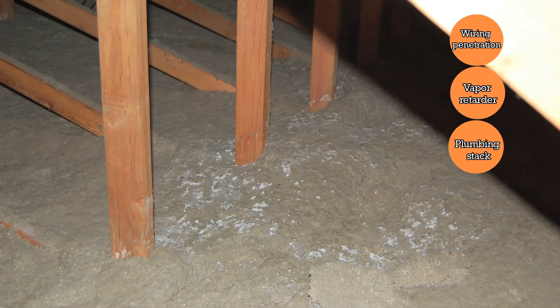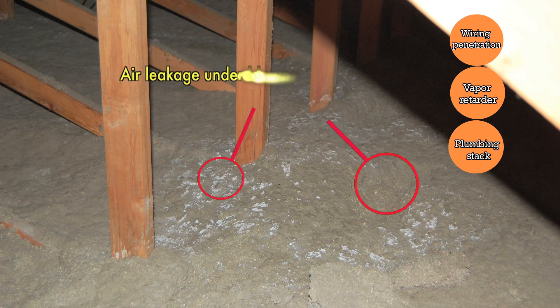This photo highlights the importance of air sealing the vapor retarder before adding blown-in insulation. The discoloration in the cellulose and the sunken area in the center of the photo indicate that there's a hole in the vapor retarder and air leakage has been traveling from inside to outside through the cellulose for some time. Moisture has been condensing in that cellulose, gradually causing it to get wetter and collapse in on itself, reducing its performance and increasing the chances of moisture problems.